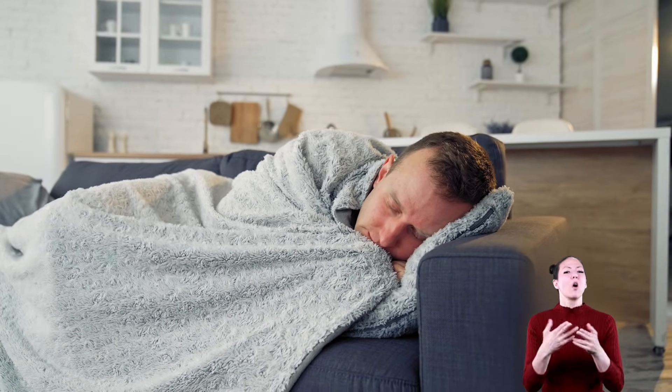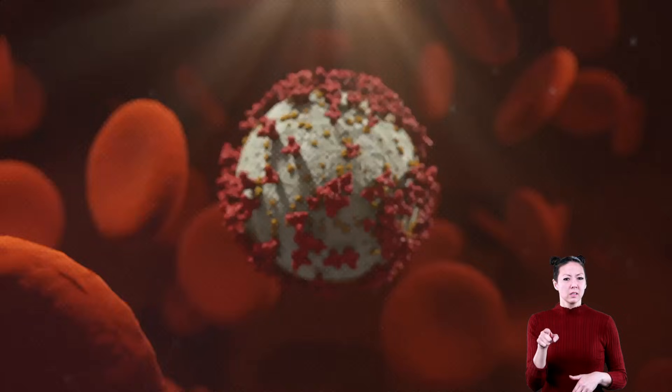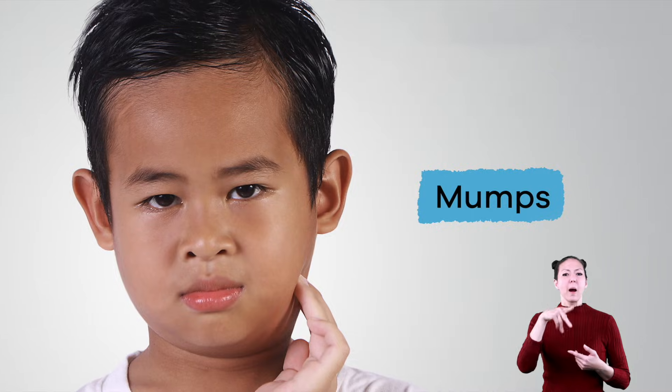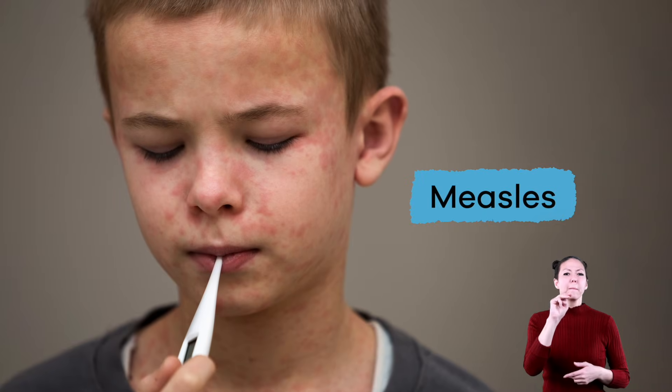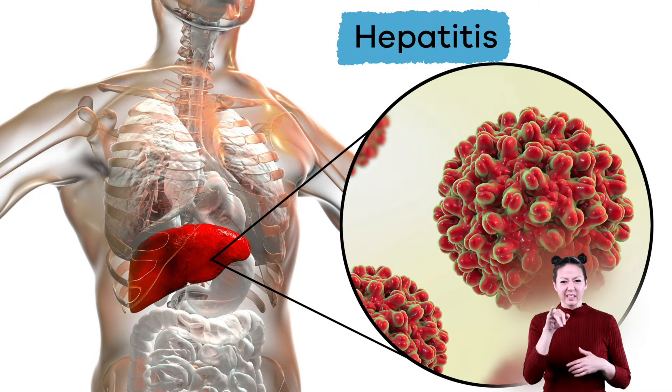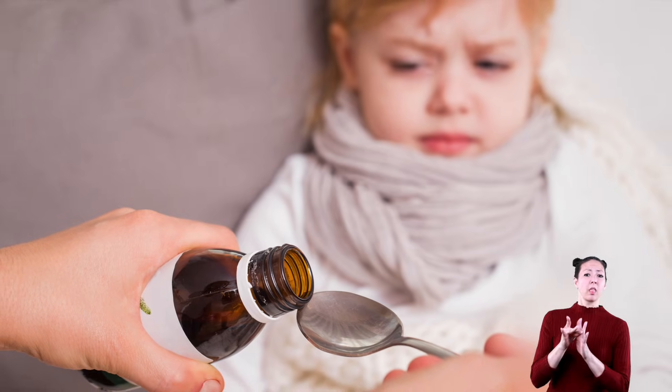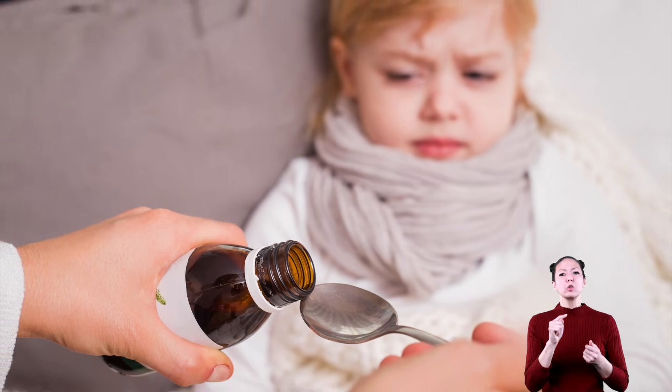Have you ever had influenza, which is often called the flu? What about a cold? Well, then you've had a virus. Other viruses include coronavirus, mumps, measles, hepatitis, and yellow fever. And once you are infected with a virus, you can only treat its symptoms.